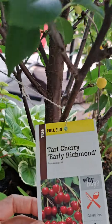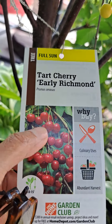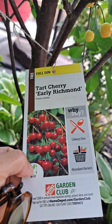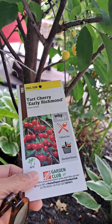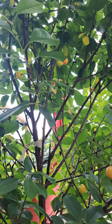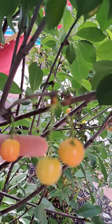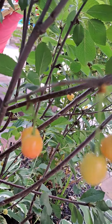Look at the pictures — I can't wait for it to look like this, maybe next year. The fruit is so cute, it's not really big. That's how big it is right now.